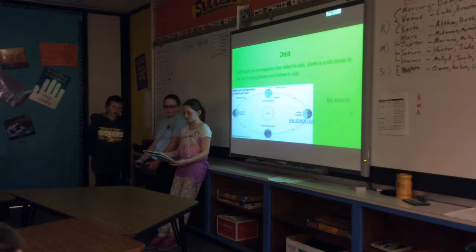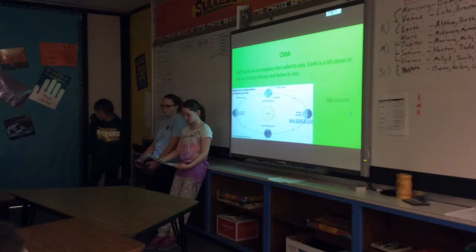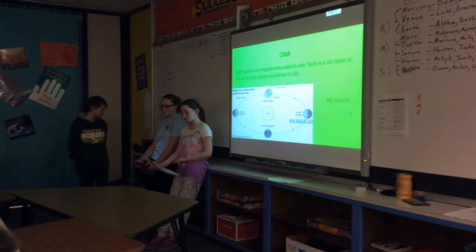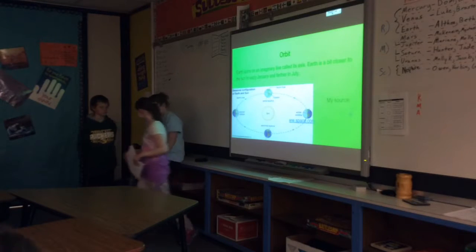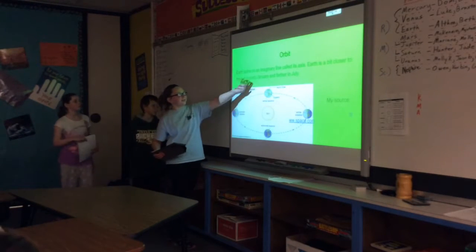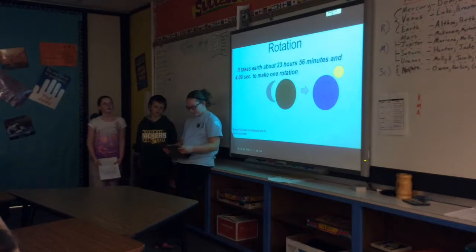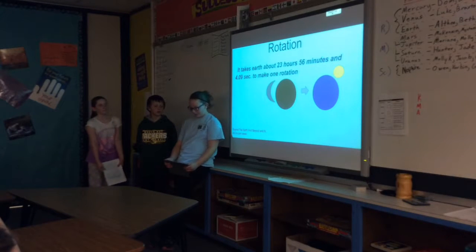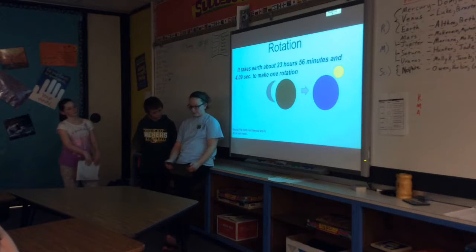Earth's axis runs from the North Pole to the South Pole. It takes Earth approximately 365.26 days to complete a full orbit. Earth's orbit is oval-shaped, not a perfect circle, and a full rotation takes slightly more or less than 24 hours.